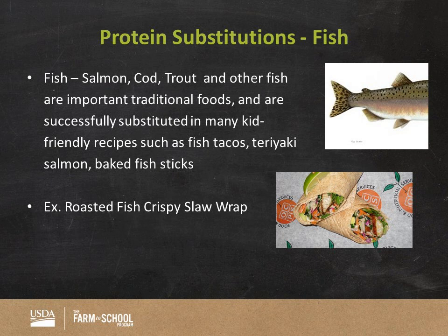Many schools use fish, which is a super healthy protein option. Salmon, cod, trout, and other fish are important traditional foods and can be used in kid-friendly recipes. One of the recipes we have here is from the First Lady's student recipe contest — the roasted fish crispy slaw. Fish can be used in a traditional way or included in many of these recipes.